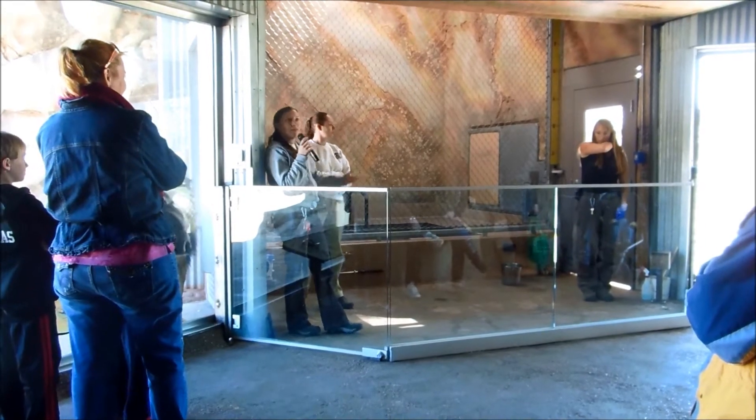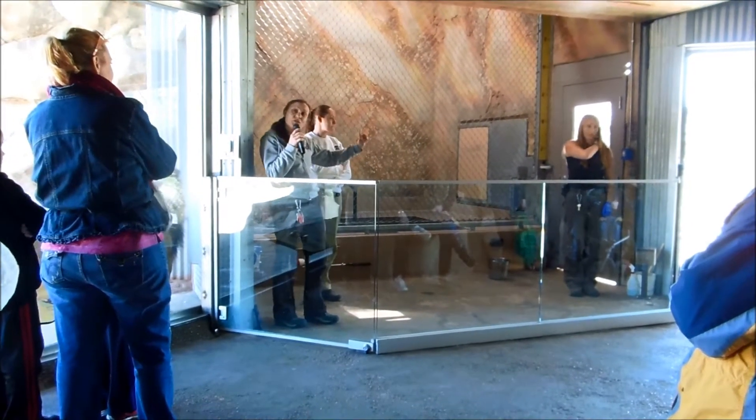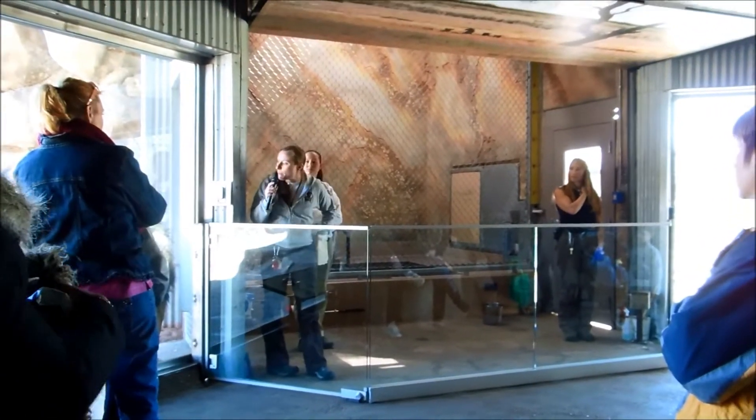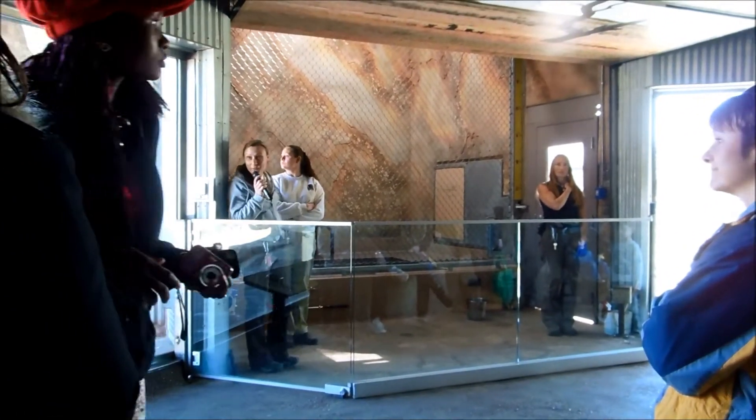So today, over here is our spotted hyena. Right now there's just one out there, and I'll explain why there's just one out there in a moment.